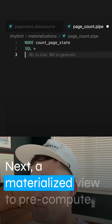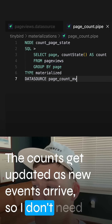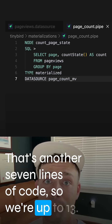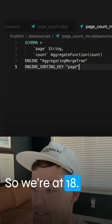Next, a materialized view to pre-compute my aggregate counts by page. The counts get updated as new events arrive, so I don't need to manually refresh or anything like that. That's another seven lines of code, so we're up to 13. We'll need another data source to store those aggregates, so that adds five more lines of code, so we're at 18.